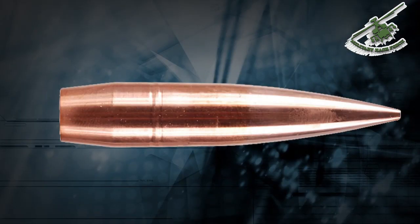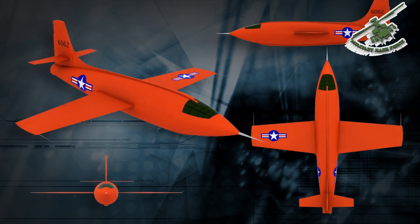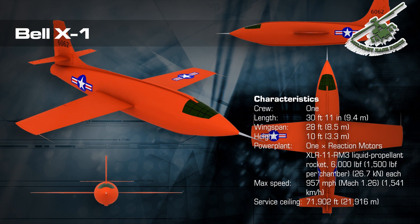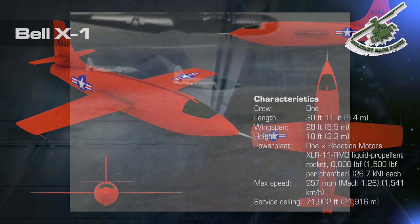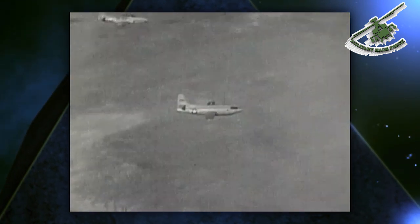Since the .50 caliber bullet was known to be stable at supersonic speeds, the body of the X-1 was designed to follow its basic shape. The combination of the stable body shape, thin wings, powerful engine, and an all-moving tail allowed Air Force test pilot Chuck Yeager to be the first person to fly faster than the speed of sound.